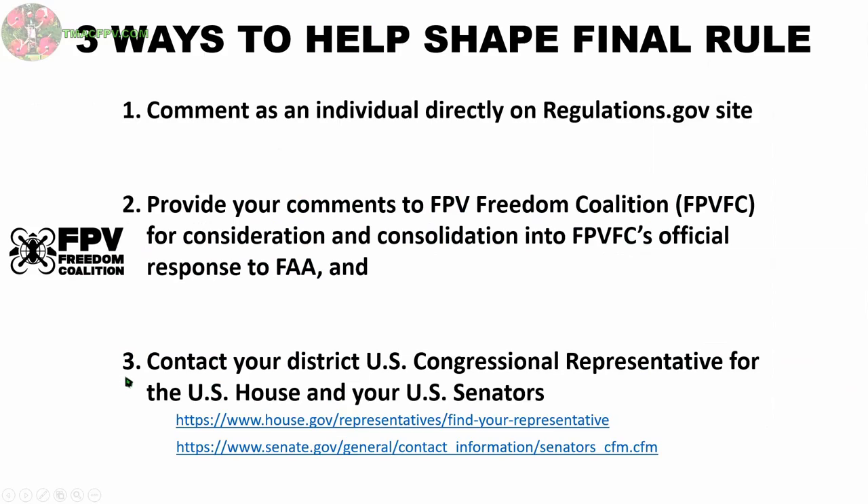Third, you can contact your U.S. Congressional Representative in the House for your district, as well as your U.S. Senators. Remember, these individuals are in their current positions to represent you. Here are the links you can use to get their contact information, and I've also provided these links in the video description below.